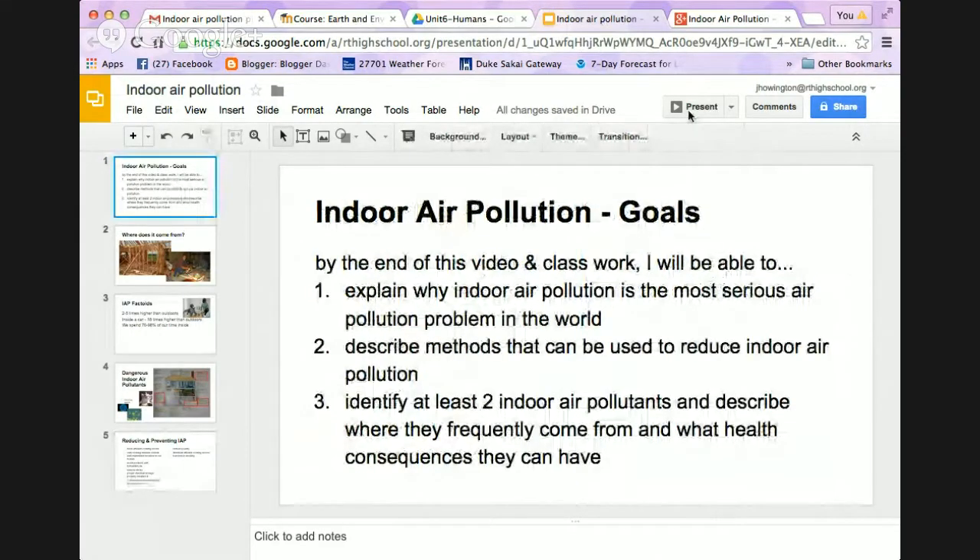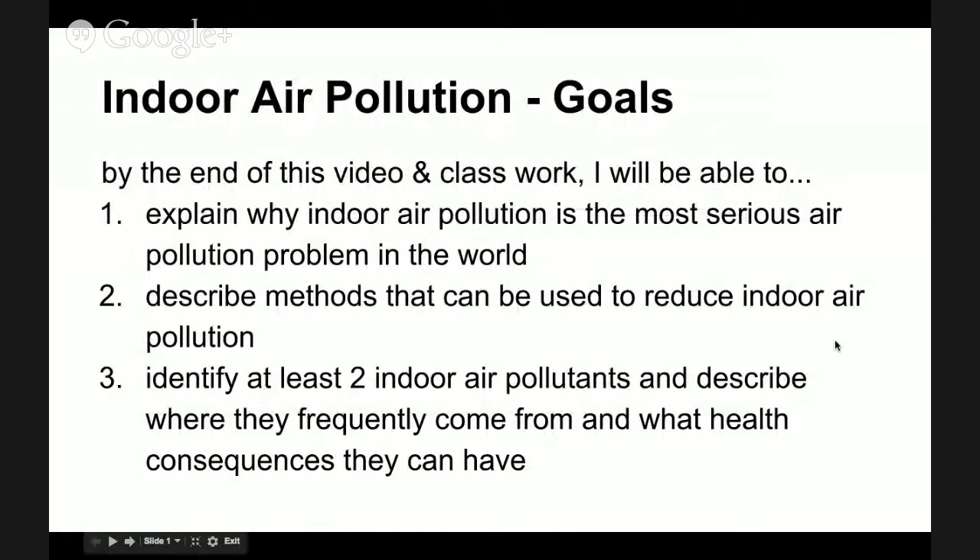So here are our goals for learning about indoor air pollution. By the end of this video, you'll be able to do these three things. Make sure you write them down in your notes — take a second, pause the video, and write.